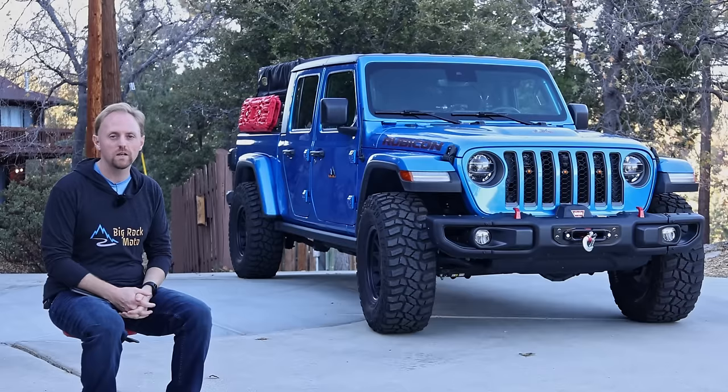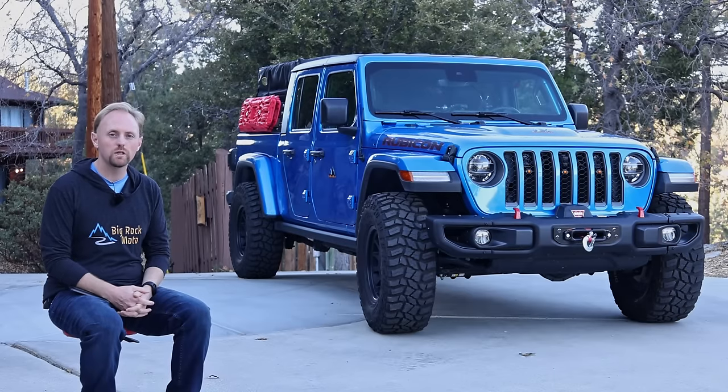Hello everyone, thank you for tuning in today. My name is Ian and you're watching Big Rock Outdoors, formerly Big Rock Media.